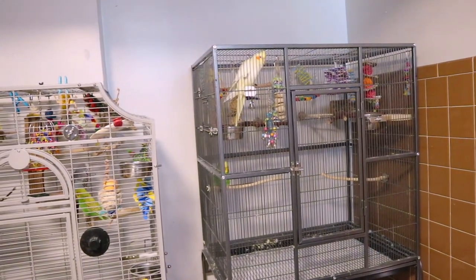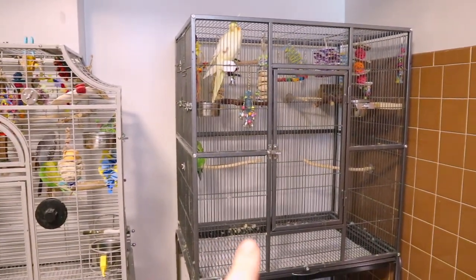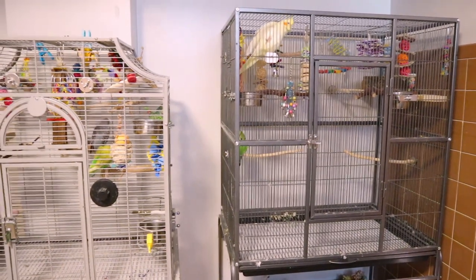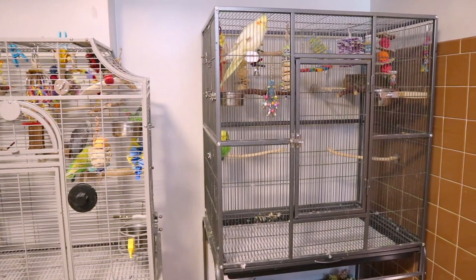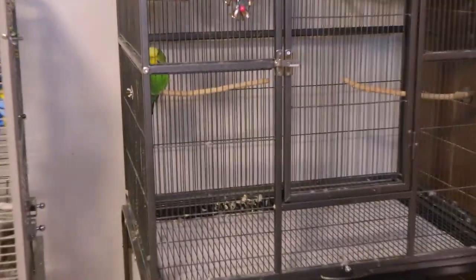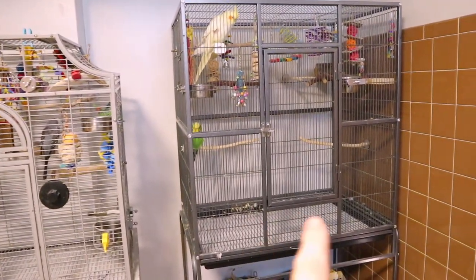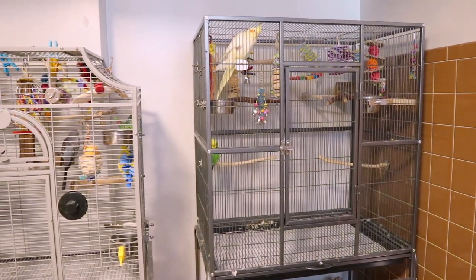With these guys it's a bit more frequent - either three or four times a week. Muffin over there tends to like pooping on the corners. You can see she poops at the corners, which is an issue I had with my other cages as well. Whenever I'm cleaning their cages you see minimal mess in the center but a lot on the corners, and there's really not much I can do about that.